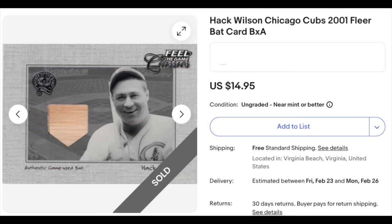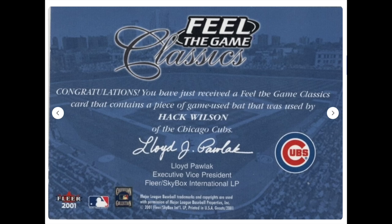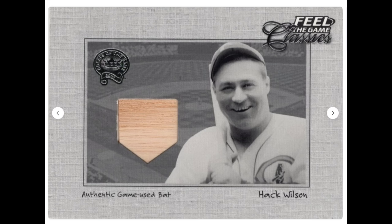Hack Wilson played in the 1920s and 30s and is a Hall of Famer. He still owns the record for the single season RBI record — 191 RBIs in 1930. How many relic cards can he have? Not many. And moving forward, probably none or very, very few. Just not something you're going to see very often. Nice piece of history here for $15. That's sort of a vintage bargain — obviously not a vintage card, but same idea.